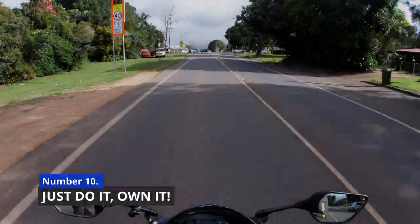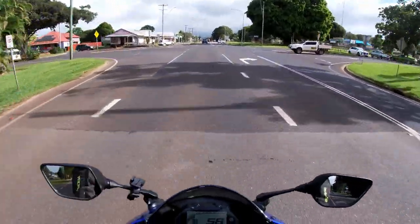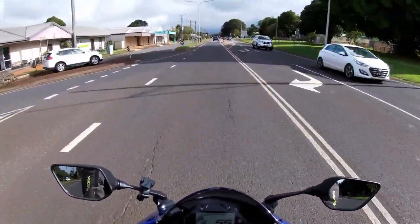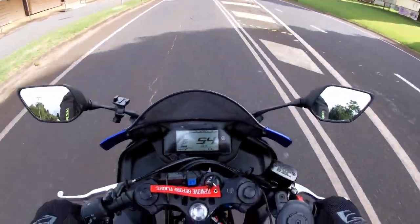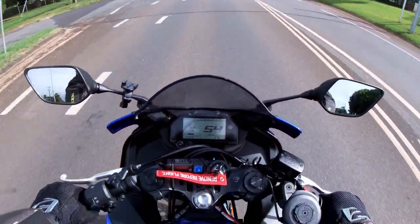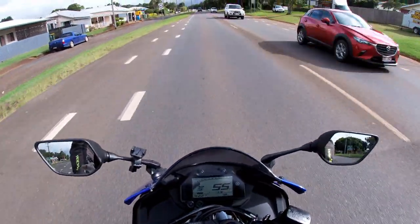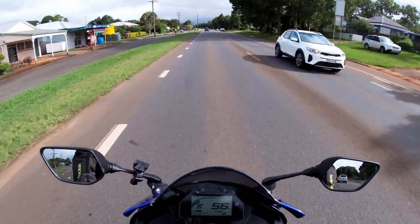Number ten: just own it. If there's one thing I've learned over these last few months, it's that rain can really ruin ride days. We work all week and we need this time to relax and unwind, and having it rain can be so gosh darn depressing. So just own it — get on the bike, be safe, but enjoy your ride.